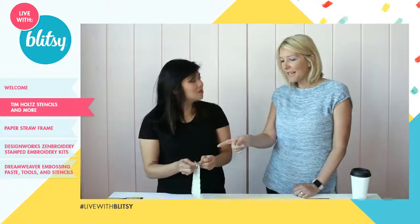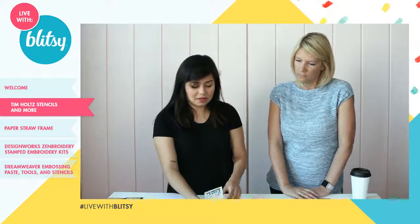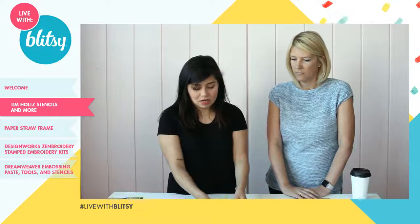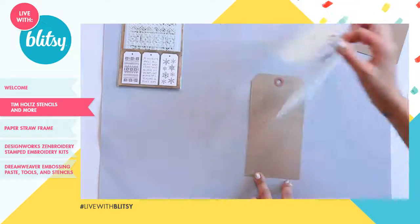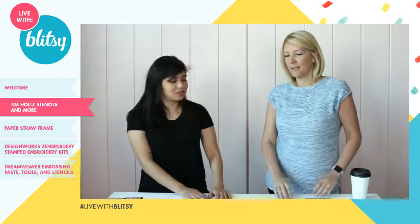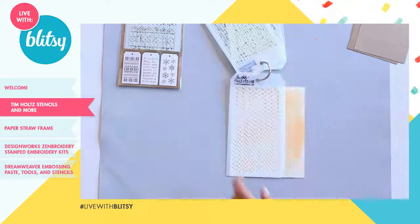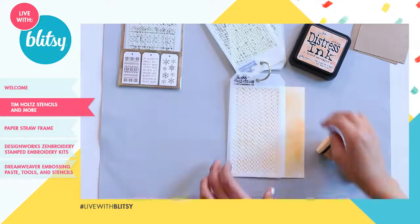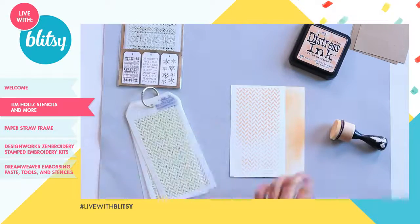The cool thing is you can store them all together on one ring as you collect the different sets. What Katie told me this morning is that they work completely in tandem with the hang tags from the same collection — they lay perfectly on top so you can stencil right on there. You can use stains, ink sprays, embossing paste. I actually just did a quick background with one of the stencils using distress ink with the blending tool — dried marigold. You can build up color if you want.